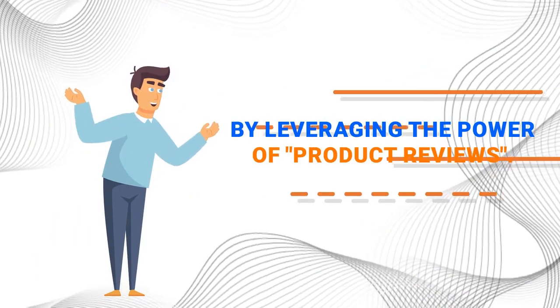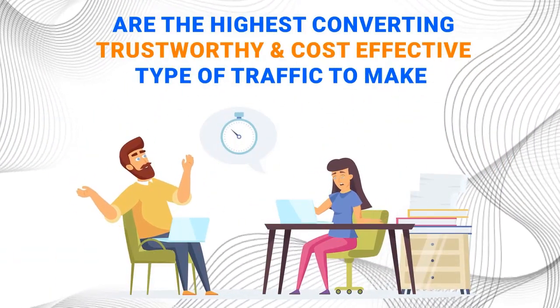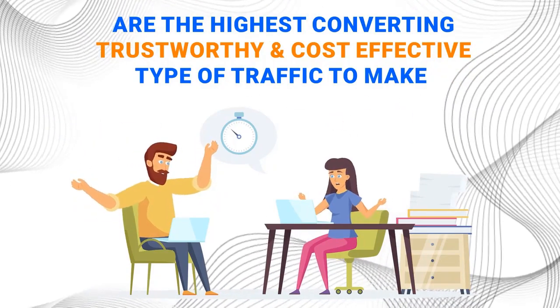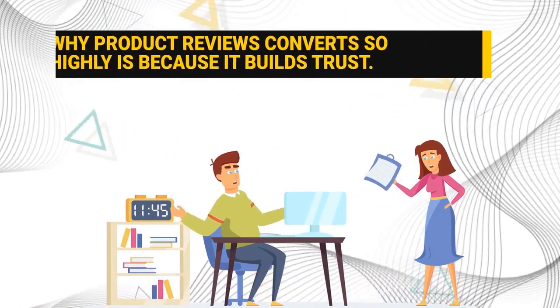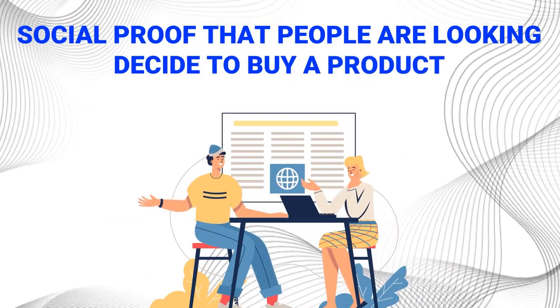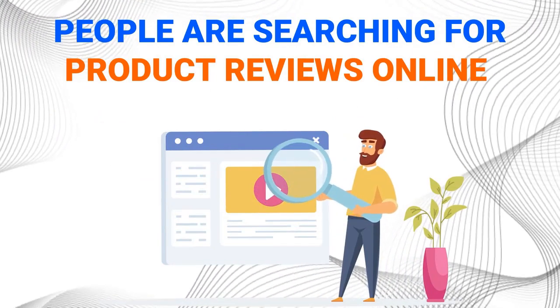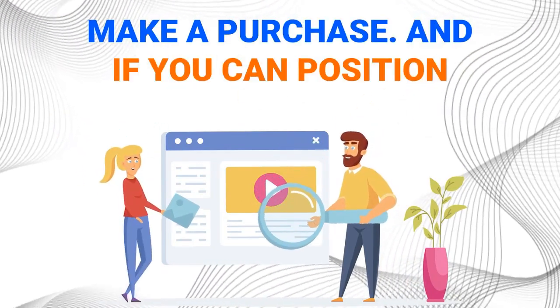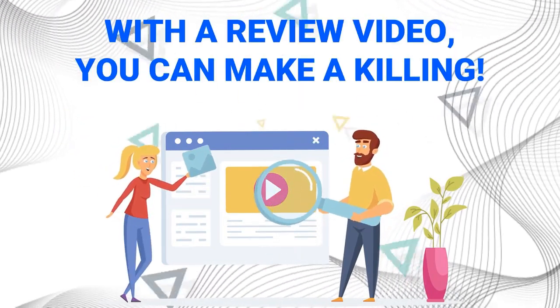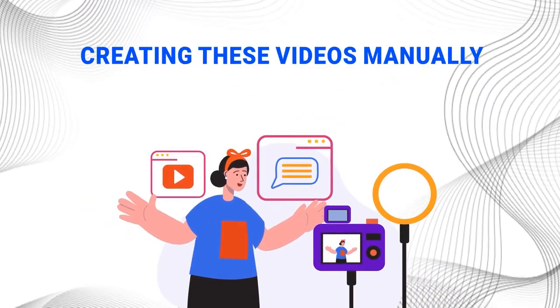So how exactly are we doing it? By leveraging the power of product reviews. Product reviews are the highest converting, most trustworthy, and cost-effective type of traffic to make quick and easy commissions. The reason why product reviews convert so high is because it builds trust. It's the social proof that people are looking for before they decide to buy a product. People are searching for product reviews online before they make a purchase, and if you can position yourself in front of them with a review video, you can make a killing.